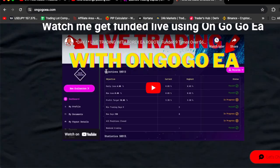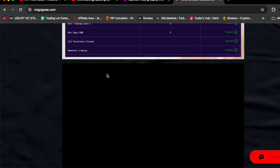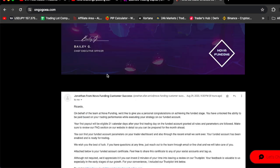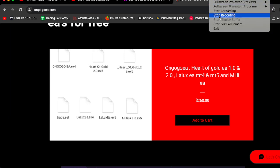If you scroll down, you're going to see a series of videos showing you that the OnGoGoEA will get you funded 100% guaranteed. Like I said, you can buy the OnGoGoEA today for $268 and get five other EAs for free — basically, you're getting six EAs for the price of one. Click the link in the comment section, go and get the OnGoGoEA, and see you in the next video.